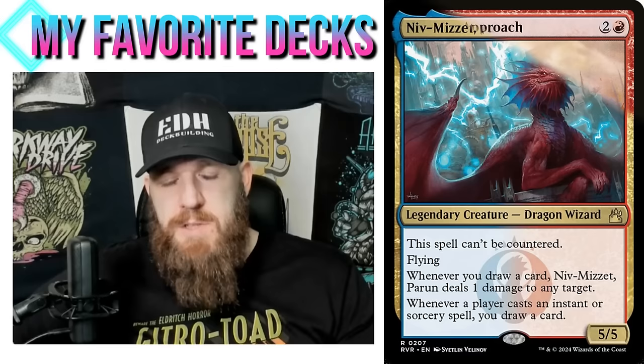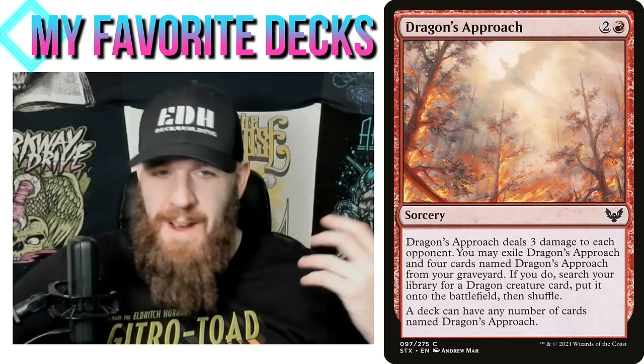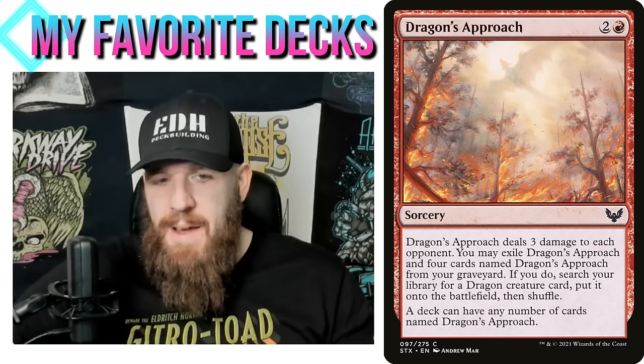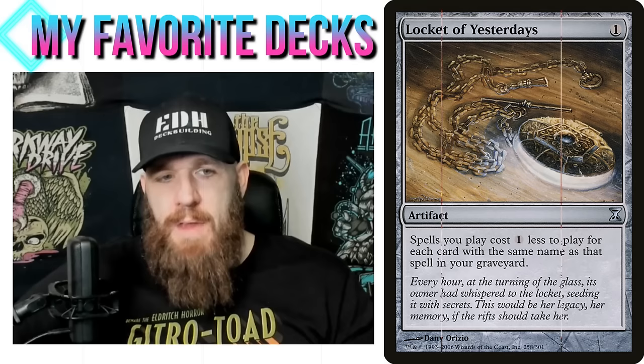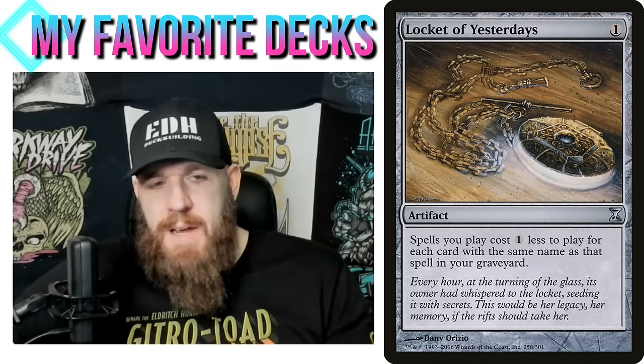Niv-Mizzet is in the 99 here, so I actually thought it was better in the 99 because Dragon's Approach can go get a dragon, and that's a great one to grab. I mostly concentrated on the same-name thing — and as I talked about with my Drown in the Loch deck, I think that's an interesting road to go down, because in Commander there's not much to do with the same-name thing unless you're playing one of those cards that says you can play any number.